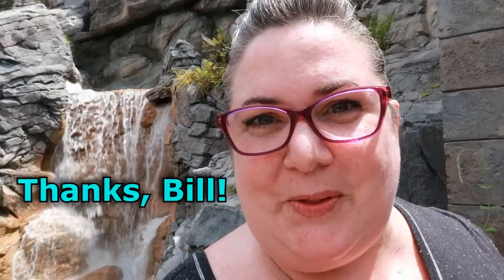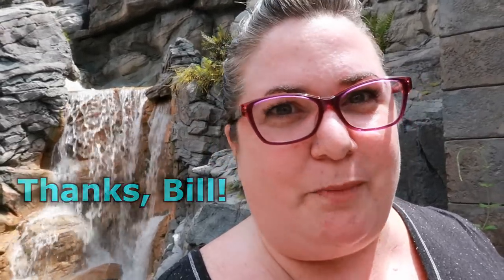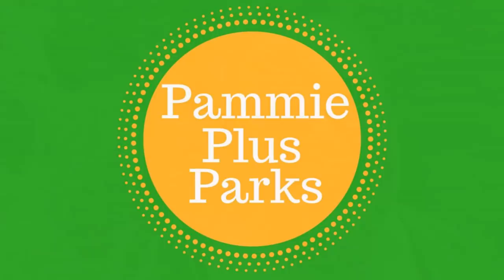I want to give a special shout-out in this video to Bill, the cast member who went the extra mile to give me that additional accessibility information — that's a huge help, Bill. You're going to help tons and tons of people enjoy this ride. This ride is so magical. I know you might miss Maelstrom, but this is a fantastic ride and you will enjoy it. We'll see you next time.